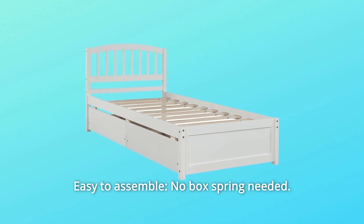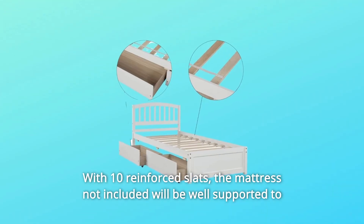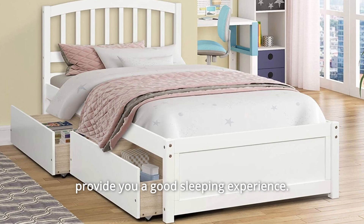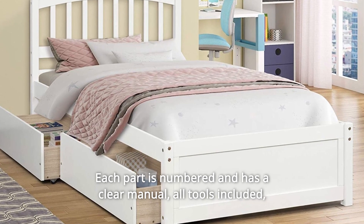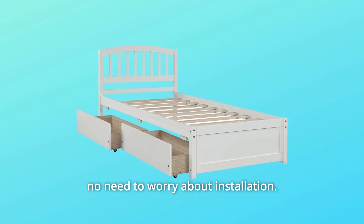Number 4: Easy to Assemble. No box spring needed, with 10 reinforced slats. The mattress, not included, will be well-supported to provide you a good sleeping experience. Each part is numbered and has a clear manual. All tools are included — no need to worry about installation.